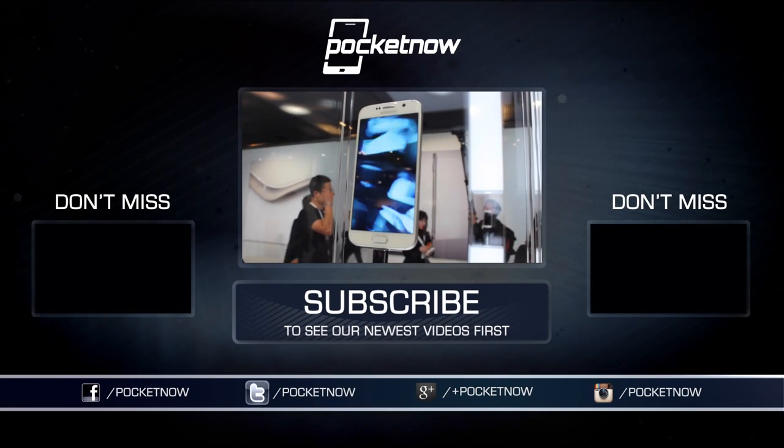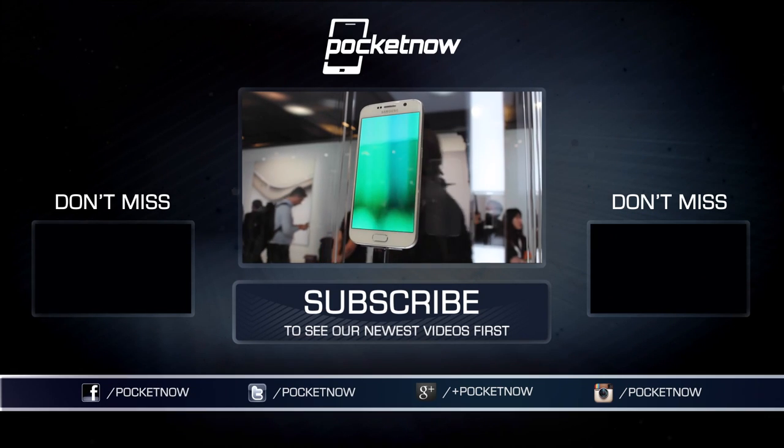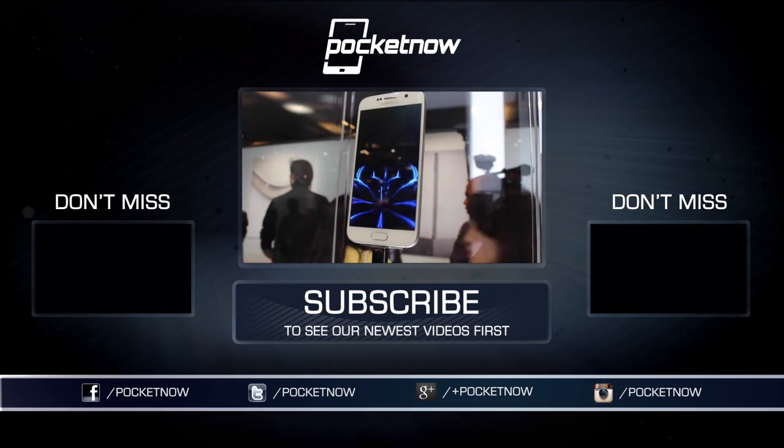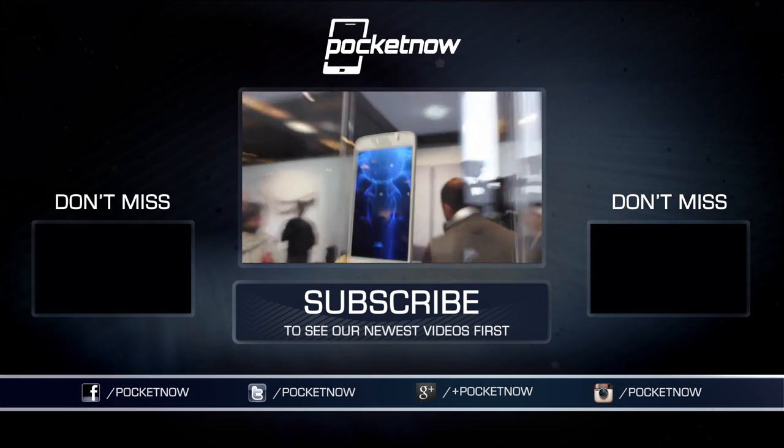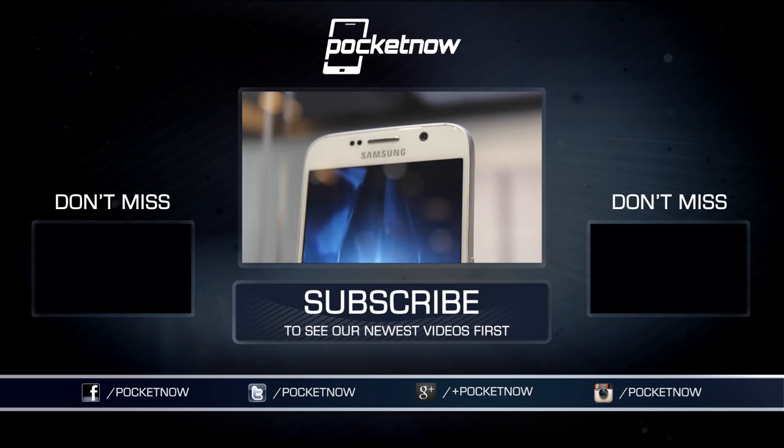We have more coverage of MWC 2015 coming up, so make sure you follow us on social media and subscribe to our YouTube channel as well. You can follow me on Twitter, Jaime underscore Rivera. Please give this video a thumbs up if you like what you saw. I am Jaime Rivera from Pocketnow here at MWC 2015 in Barcelona.